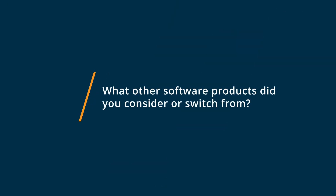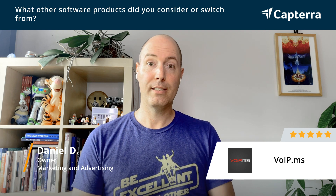Before I went to Voib.ms, I was using regular phone systems and they were quite expensive, especially for long distance calls. Then I heard about voice over IP, and I kept looking. A lot of them were quite complex. And then I found Voib.ms and their explanations are so clear, so simple. The setup is simple, it's very cheap in terms of cost, and it's super reliable. And that's what I was looking for.